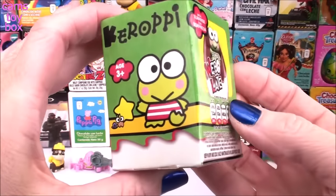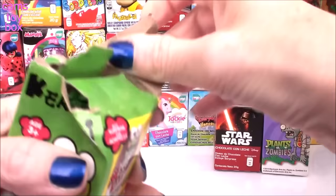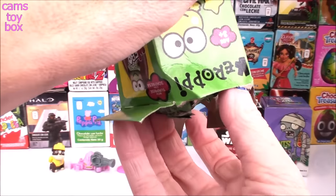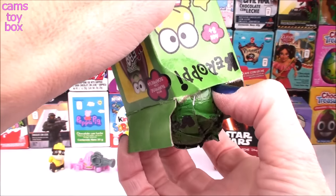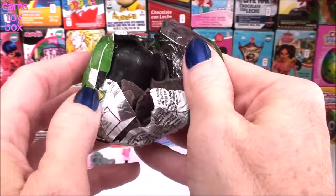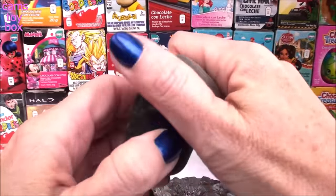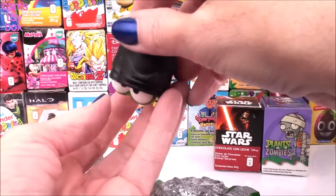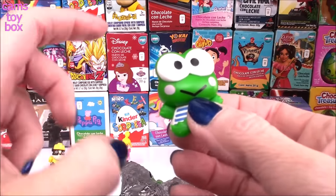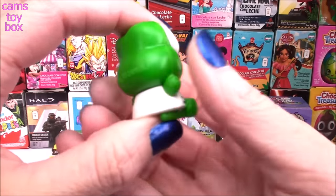This egg comes from Karopi. I think this egg has been dropped once or twice. Oh no — look at those big eyes looking at us. Aw, look how cute this is. It's actually pretty big, too, for a chocolate surprise egg.